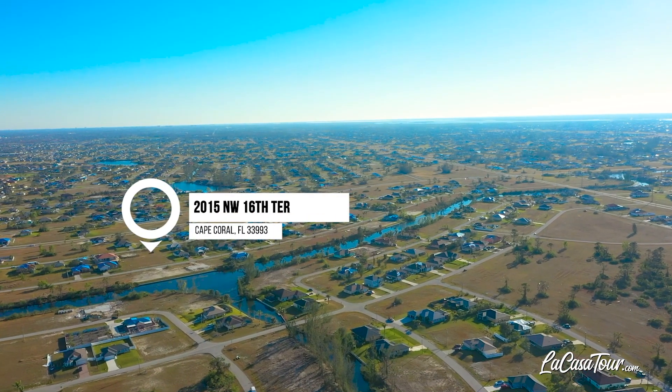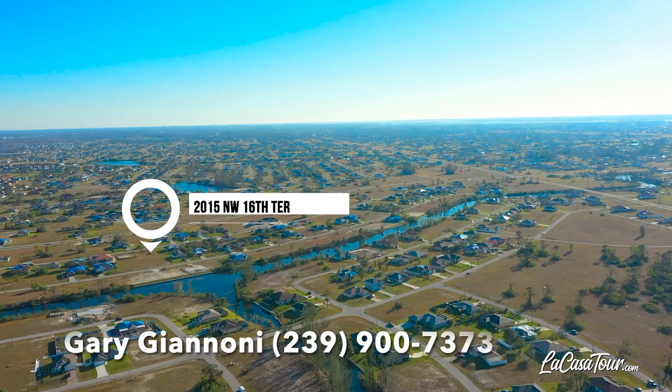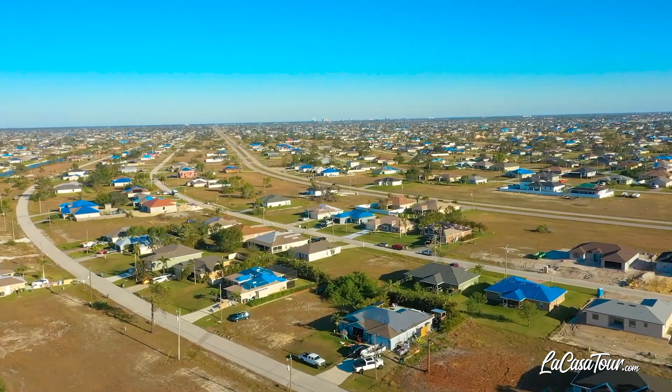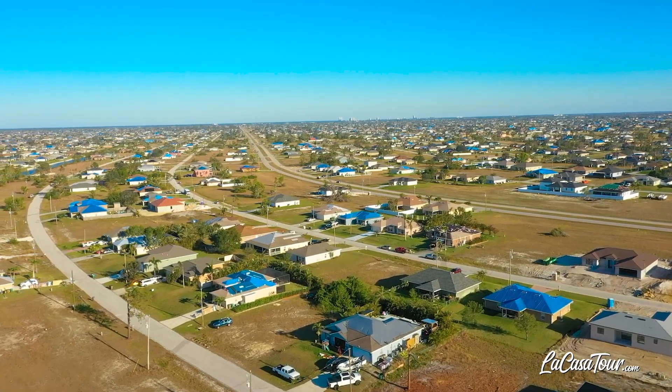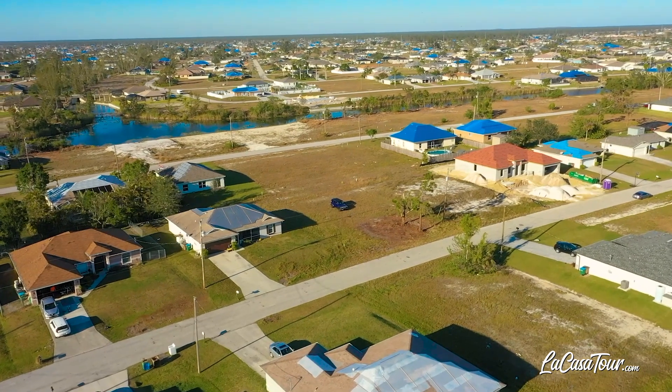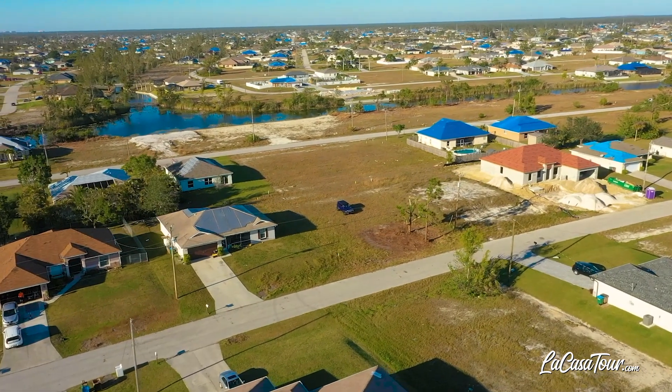Welcome to Southwest Florida. This is Cape Coral, which is consistently ranked as one of the best cities in the U.S. in which to retire, as we have warm weather, low cost of living, extremely low crime rate, plus we have no state income tax, and the real estate is still reasonably priced.